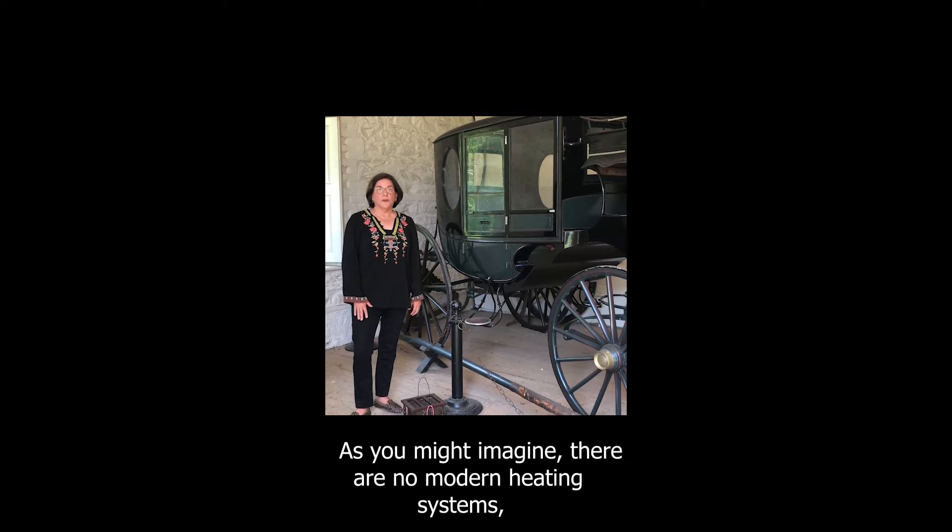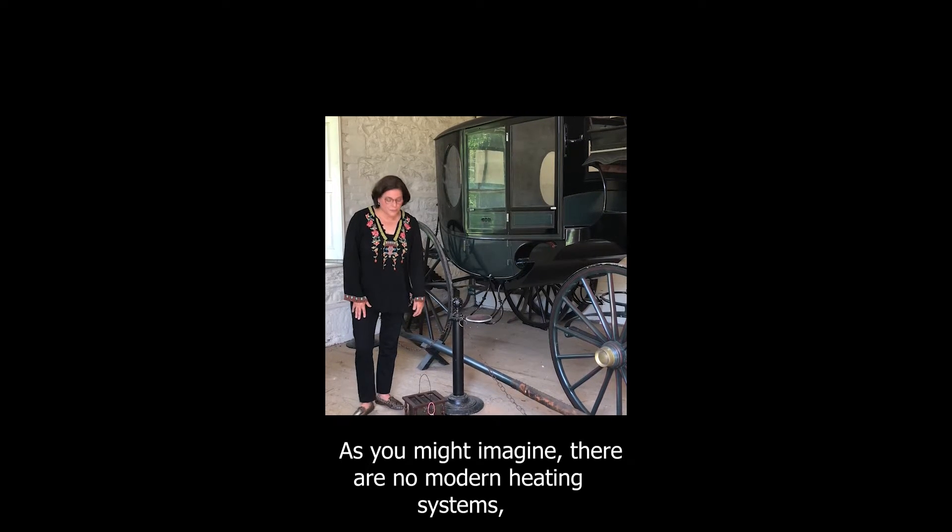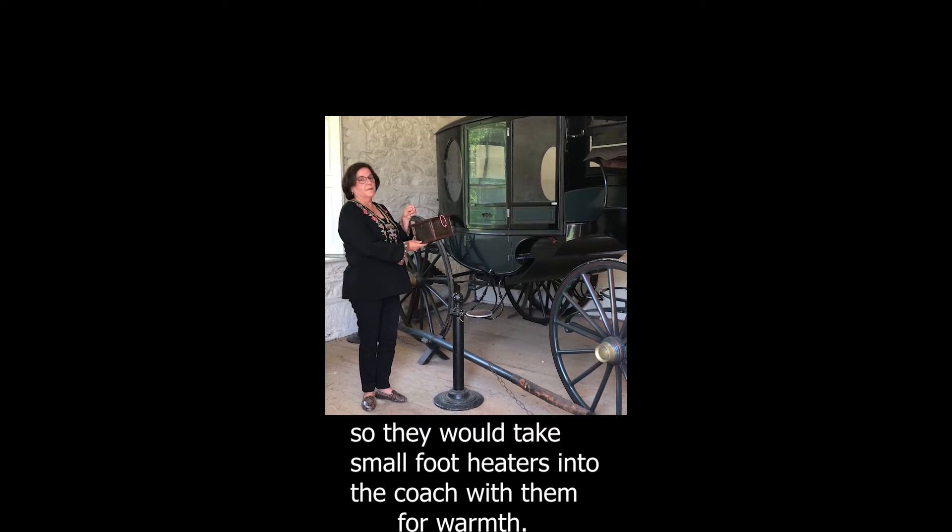As you might imagine, there were no modern heating systems, so they would take a small foot heater into the coach for warmth.